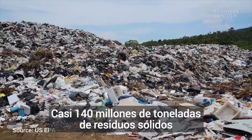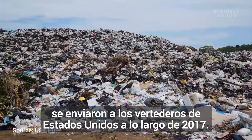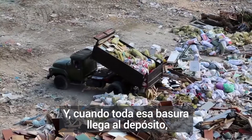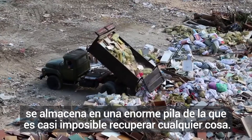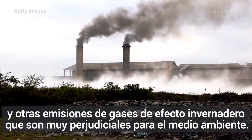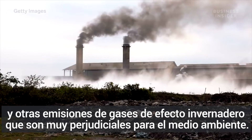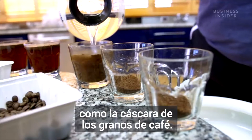Almost 140 million tons of solid waste was sent to U.S. landfills in 2017. When that waste hits a landfill, it creates a pile of trash that is impossible to take back. And incinerating the waste creates carbon dioxide and other greenhouse gas emissions harmful to the environment. But some materials don't have to end up in landfills — like coffee chaff.